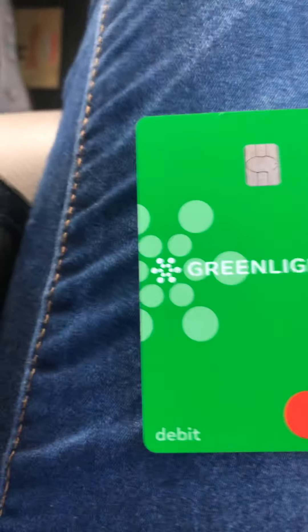Since I have a Greenlight card in my wallet — you guys can't see it — see? Right there. Greenlight cards are very easy to get. It only takes about five weeks for them to come. And they are super easy to use. That is what a Greenlight card looks like.